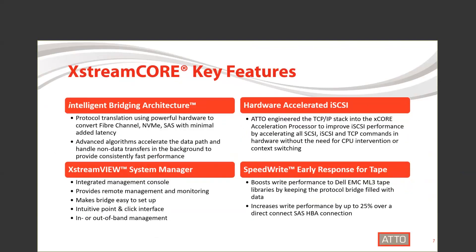We use hardware-accelerated iSCSI to send commands without the need for CPU intervention. ExtremeCore also features ADO speedwrite, which improves efficiency and performance. ExtremeCore acts as an intermediary in the write process, allowing write commands to queue while the previous command is being completed. Our proprietary technology helps you make the most of your tape storage.